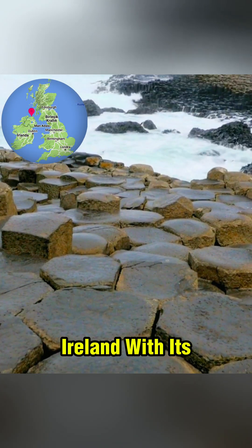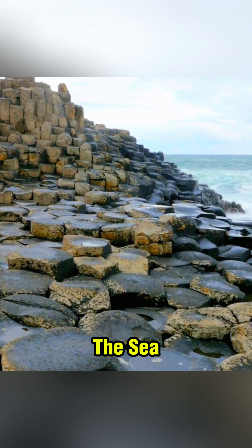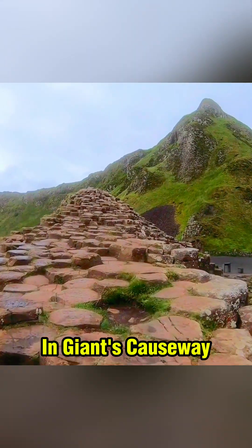This is Northern Ireland, with its honeycomb-like cliffs, folk legends, and the breeze from the waves of the sea — it draws you in. Giant's Causeway.